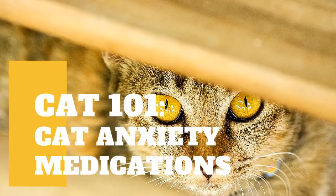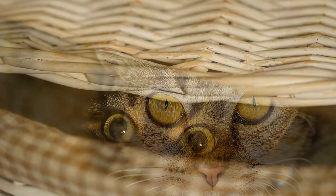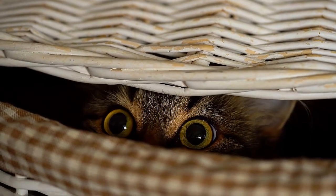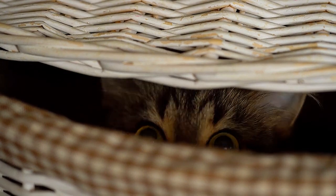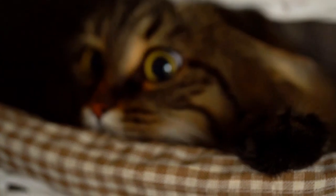Cats can suffer from anxiety disorders just as people and dogs can. They can experience generalized anxiety disorders or more specific anxiety issues caused by things like thunder or separation distress when their pet parents are not at home. The first step to relieving your cat's anxiety is to talk to your vet, and then you can discuss the need for cat anxiety medications. Here's a list of the different types of cat anxiety medications and how they work.